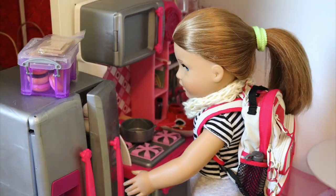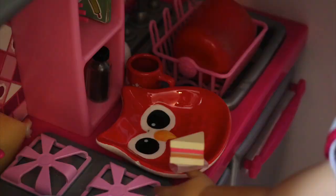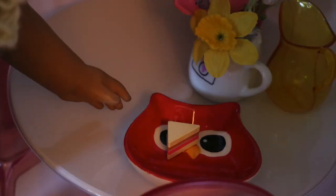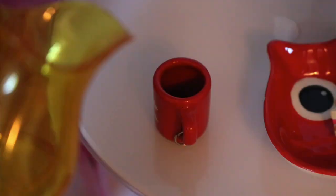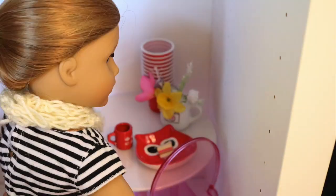Once I'm done getting ready for the day I just have some breakfast. Today I'm having a quick breakfast sandwich put in the microwave — it was so good and delicious. I also got myself a cup of water, and now I'm just done getting ready.